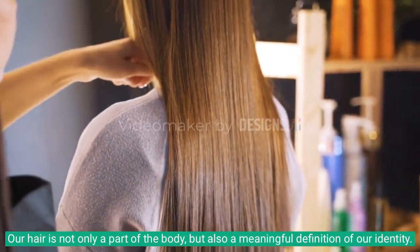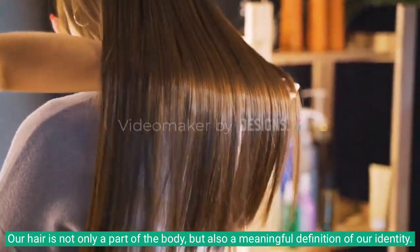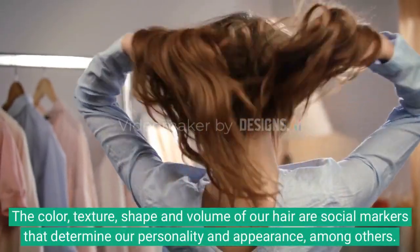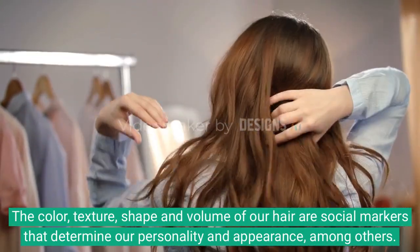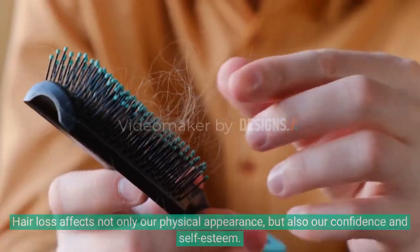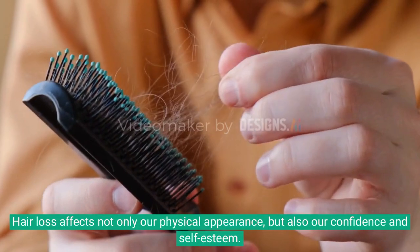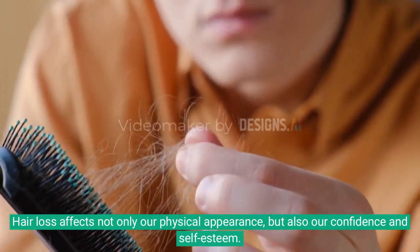Our hair is not only a part of the body, but also a meaningful definition of our identity. The color, texture, shape and volume of our hair are social markers that determine our personality and appearance, among others. Hair loss affects not only our physical appearance, but also our confidence and self-esteem.